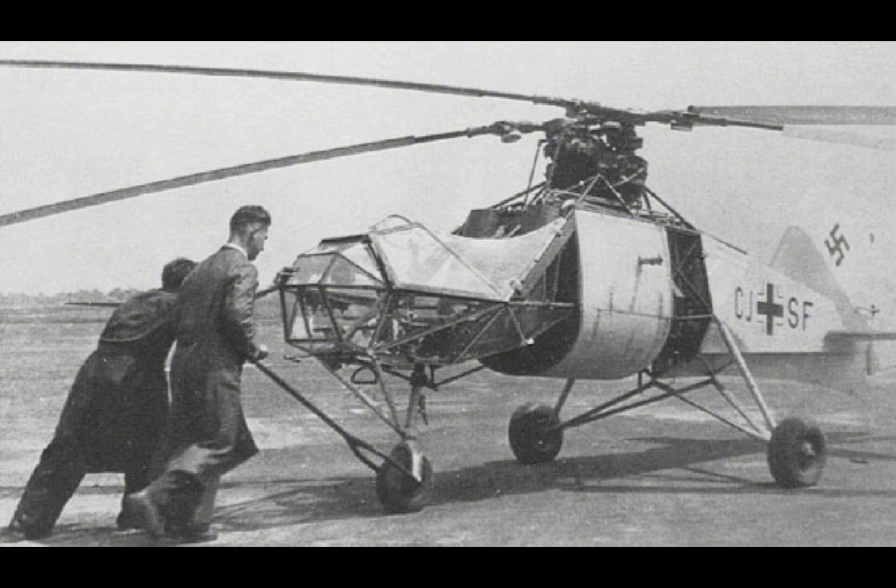The Flettner FL-282 Colibri occupies a unique place in aviation history as one of the first helicopters to be used operationally in warfare. Although its production numbers were limited and it did not have a decisive impact on the outcome of World War II, the Colibri's innovative design and successful deployment demonstrated the potential of rotary-wing aircraft for military use.